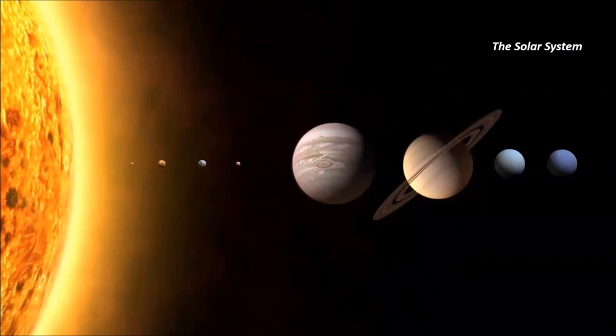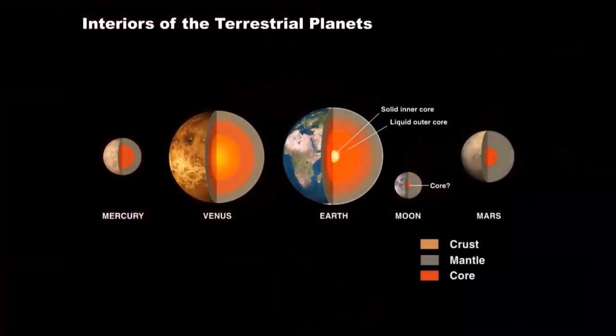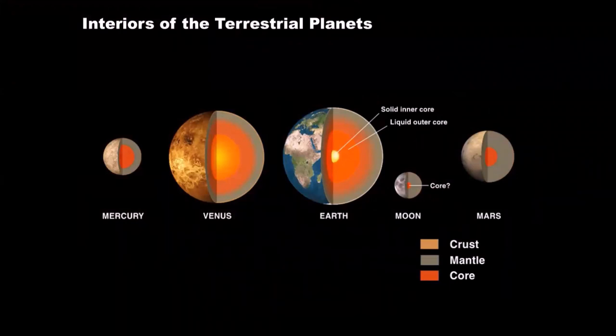Moving away from the sun, we find the solar system. The first four planets — Mercury, Venus, Earth, and Mars — are known as the terrestrial planets, meaning they're Earth-like with similar characteristics: relatively small diameters, large average density because they're composed of rock and metal, cratered old surfaces, and they orbit relatively close together inside the asteroid belt. Most terrestrial planets have a solid core of iron and nickel, a liquid core of iron, nickel, and rock, thick mantles of dense rock, and relatively thin crusts.